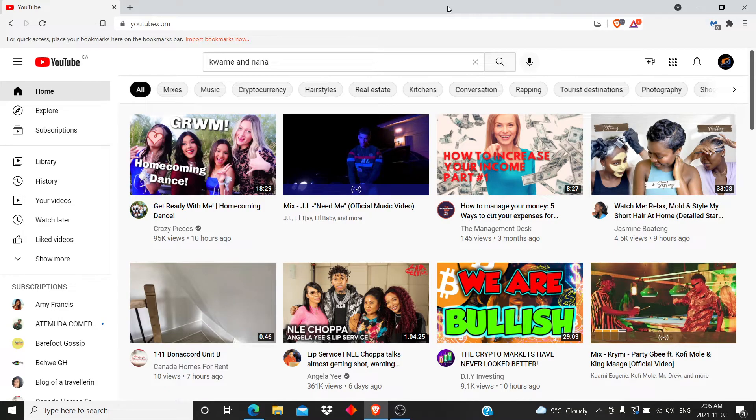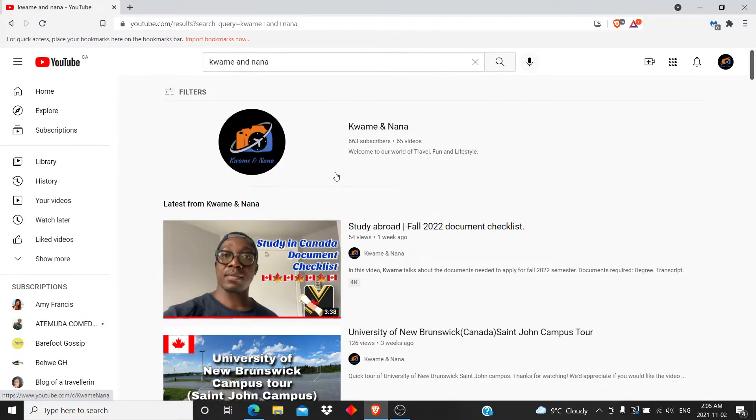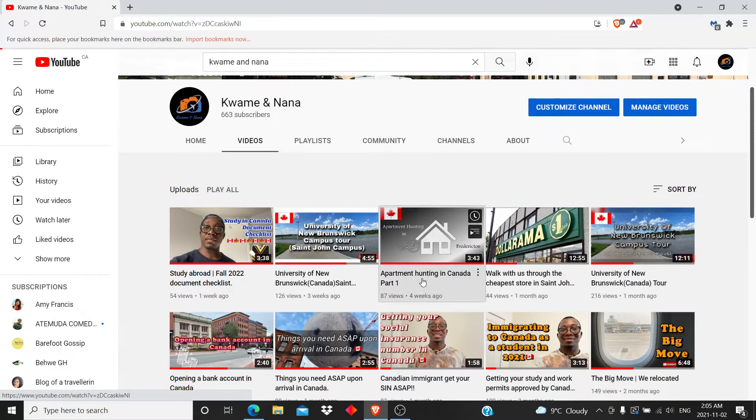Welcome back to the channel, hope you are doing good and staying safe. Nana here. So today we are continuing the apartment hunting in Canada video. I want to use the Part 1 video to make the Part 2 video, to show you how easy it is to actually look for apartments in Canada. Just go to YouTube, search for Kwame and Nana and look for that video.